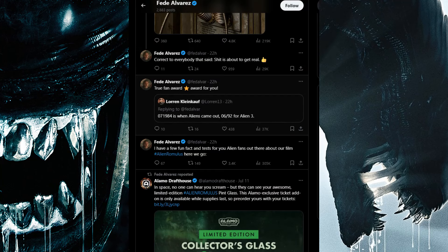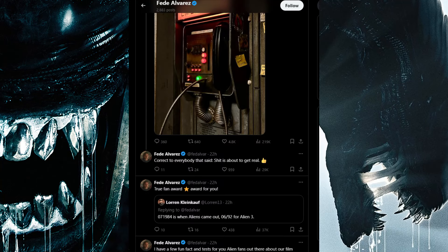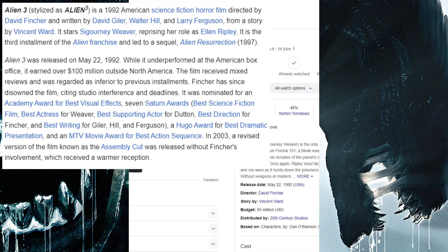There's a true fan award reference, with 07-1984 listed as when Aliens came out, but Aliens actually came out in 1986, so that may be an error. And 6-92 for Alien 3 — that would be June 1992 — but according to online sources, many websites say Alien 3 was released in May of 1992, the fifth month of the year. So again, maybe that's a typo or error.